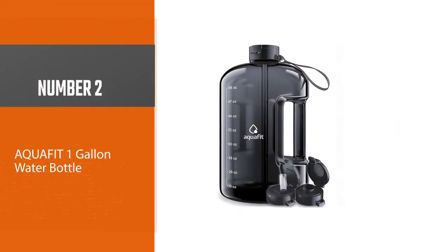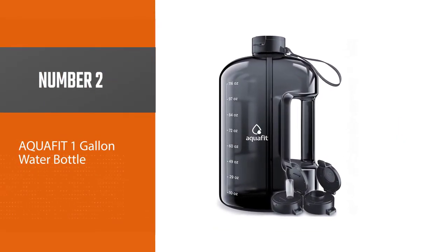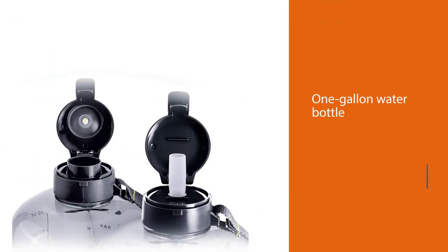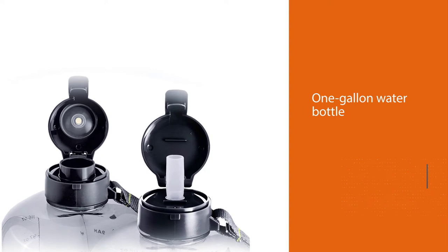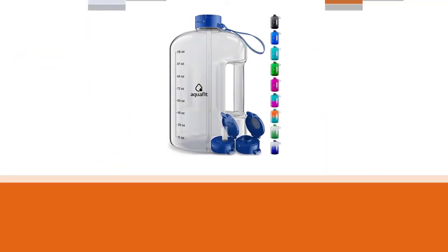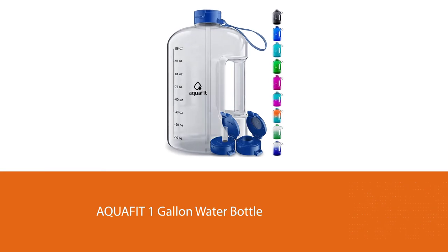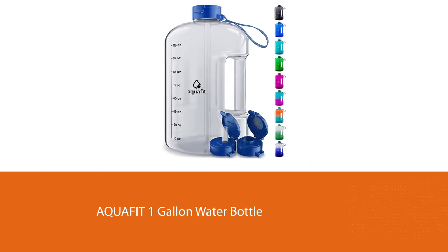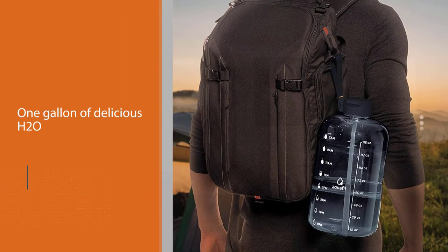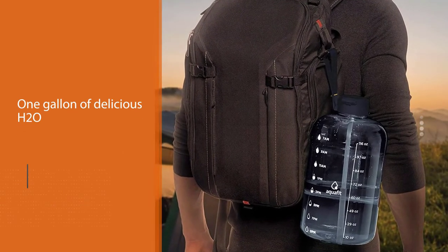Number 2: AquaFit 1 Gallon Water Bottle. This one gallon water bottle comes with time markers plus motivational quotes on the side for keeping track of your daily intake. With the AquaFit one gallon water bottle, you can track how much water you drink with the time markers on the side. This container holds one gallon of water and is perfect for an on-the-go lifestyle.